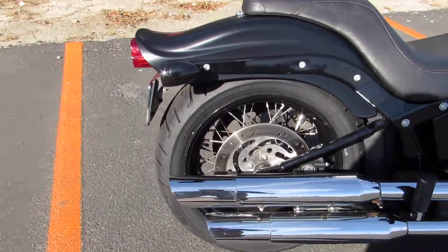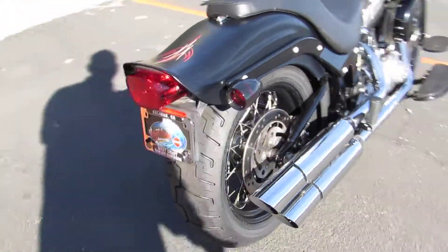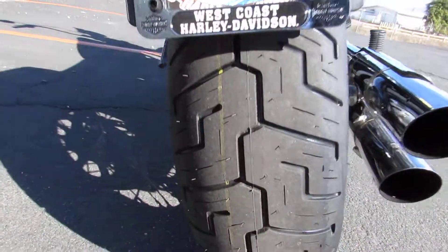In the back it's got the blacked-out wheel with the chrome spokes. 200 rear tire — you can see there it's got a brand new tire on it.